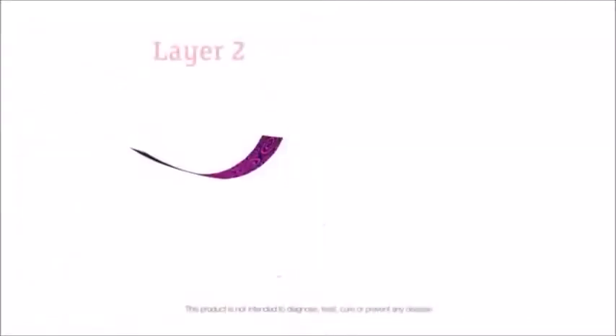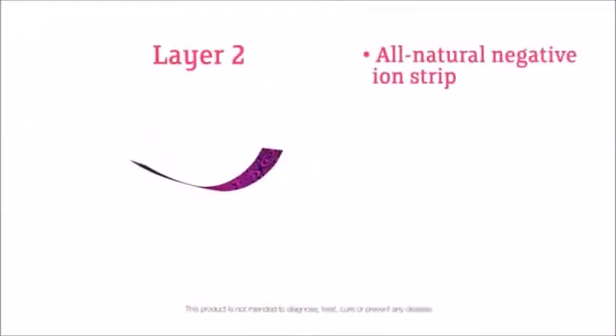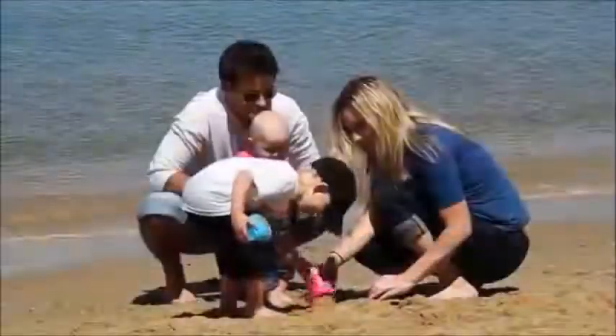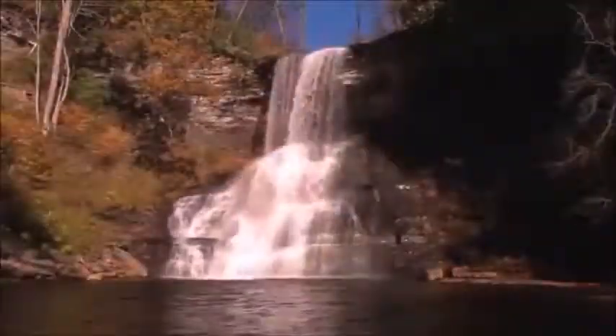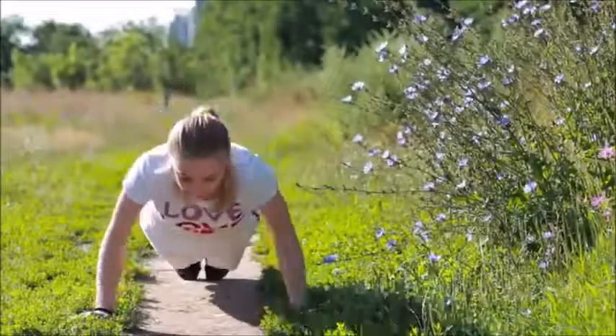The second layer is the all-natural negative ion strip. Negative ions are oxygen atoms charged with an extra electron. They are created in nature by the effects of water, air, and sunlight. That taste in the air and feeling you get at the beach, near a waterfall, or after a storm, is your body being saturated in the benefits of negative ions.